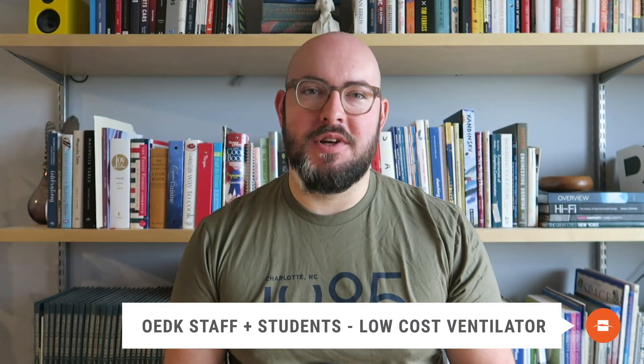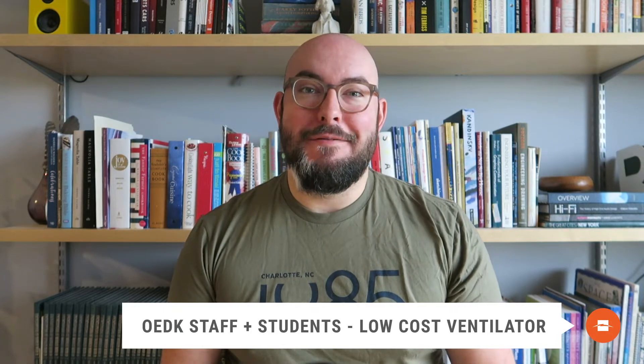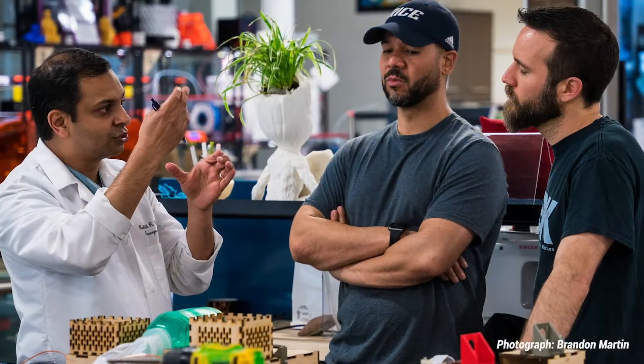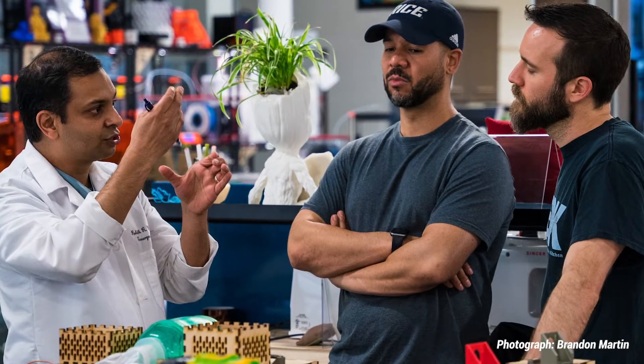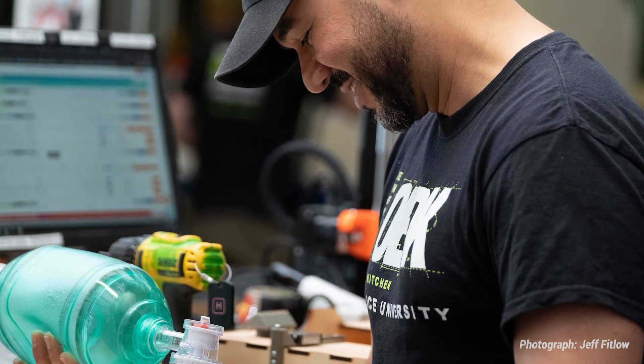A group of students and educators at the Ashman Engineering Design Kitchen associated with Rice University have done something really incredible. They've figured out a way to create a ventilator for just about $300. They accomplished this by leveraging a lot of off-the-shelf components and using components in new ways that people haven't really thought of before. This includes a BVM, or a bag valve mask, which is a common first aid device that first responders use. These devices are available all over the place, and their system is a way to motorize and leverage those technologies in a way that's really new and unique.